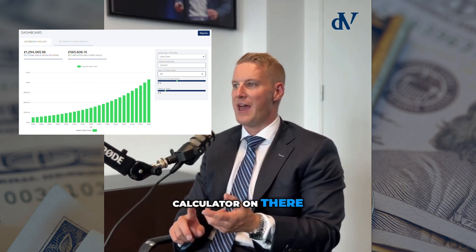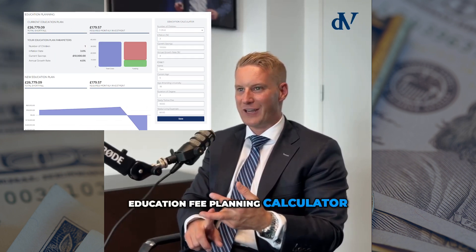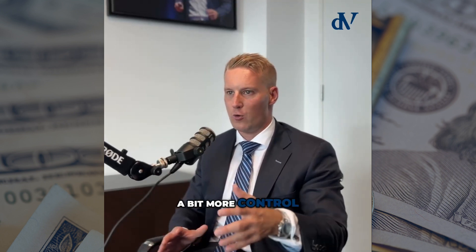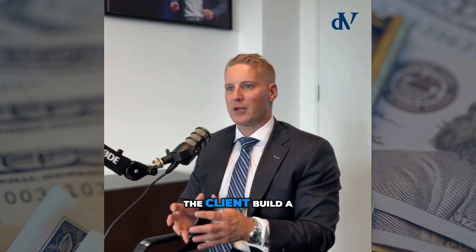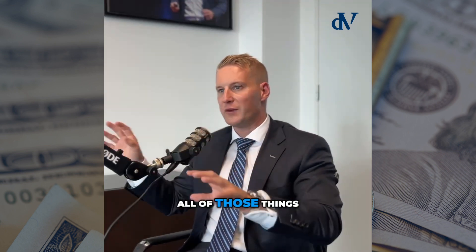It's got a retirement planning calculator, a pension planning calculator, an education fee planning calculator, and currency calculators. It's just absolutely fantastic. It gives clients control to log in, log what they've got, log what they haven't got, put in what they want their retirement to look like, and it will help the client build a financial plan based on all of those things.